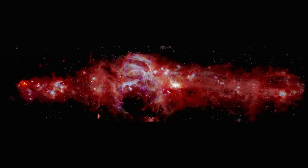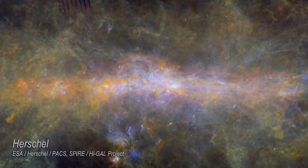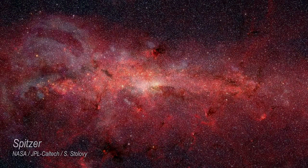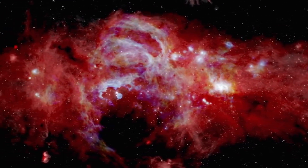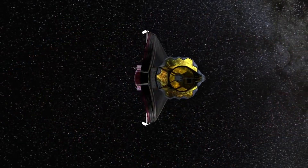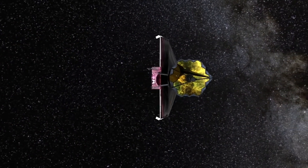NASA created the panorama by combining SOFIA's new, crisp image with previous data from the Herschel and Spitzer Space Telescopes. Scientists will use the image to study previously hidden facets of our Milky Way galaxy, including how many massive stars are forming here, and to set targets for telescopes of the future like the James Webb Space Telescope.